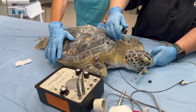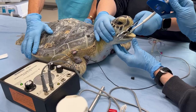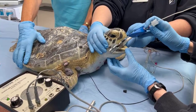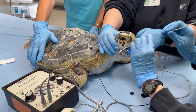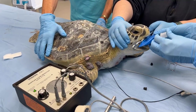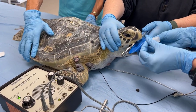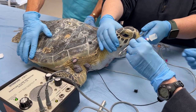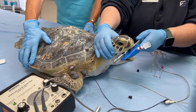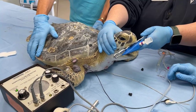This turtle is a juvenile green sea turtle. They can get much, much bigger — up to 300 to 350 pounds — but she only weighs about 25 pounds right now. We're estimating she's around 5 to 7 years old, though that is just a guess. She will get much bigger once she's out in the ocean getting all her nutrition there. Sea turtles grow slowly over a long period of time.